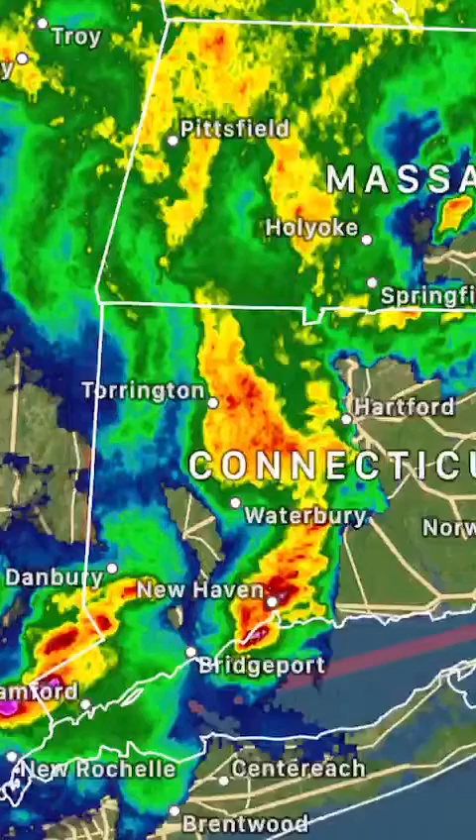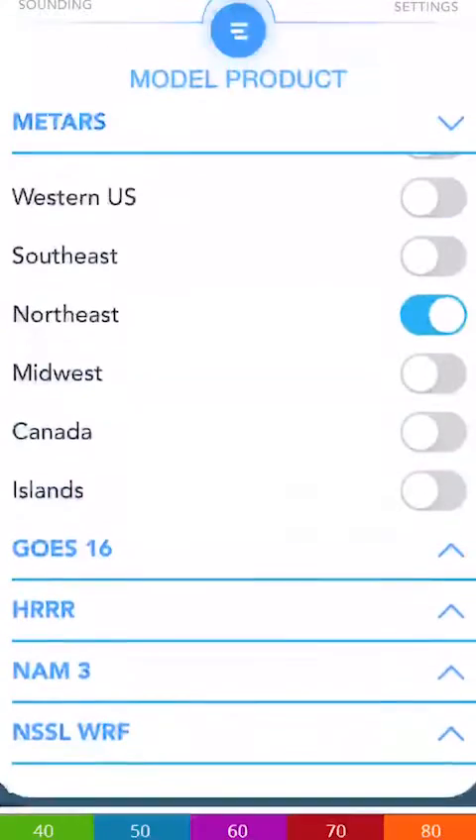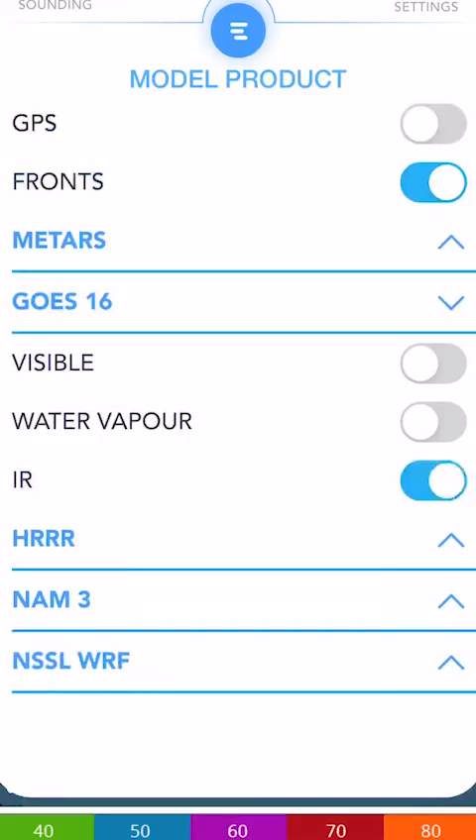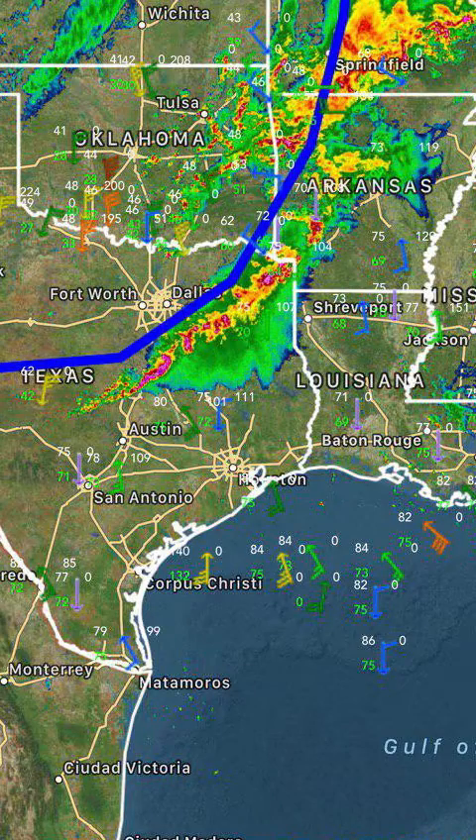Now, the first thing it has — it has high resolution radar data for all of the United States of America. You then have fronts, GPS, and surface observations for all of the United States. We're talking every surface observation.